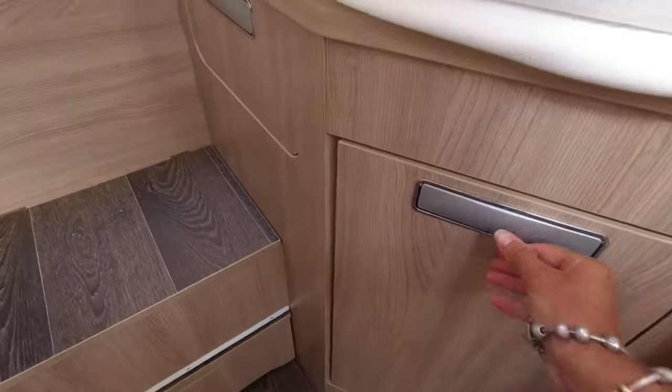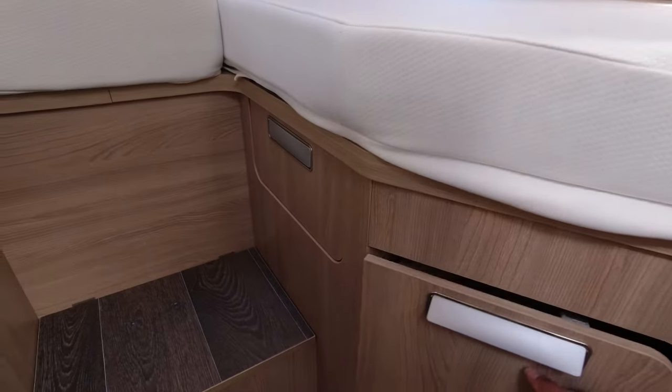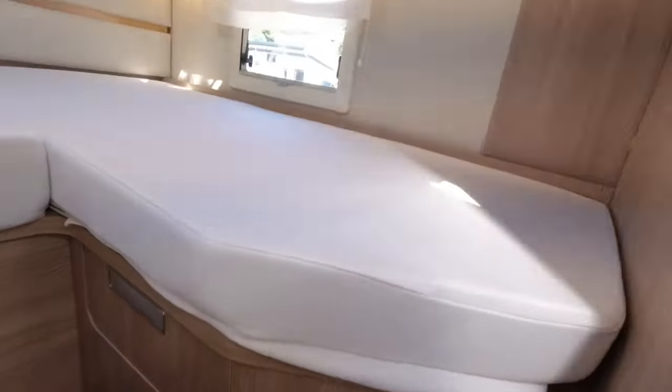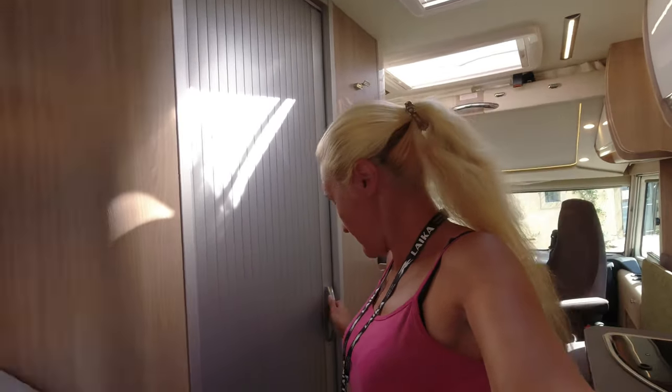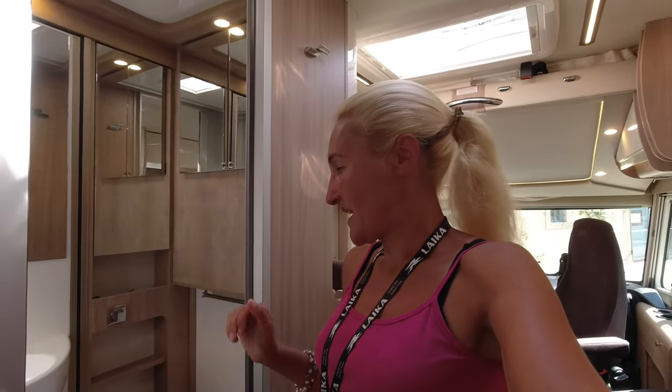On this side there's a nice pull-out feature. I'm actually seeing all this for the very first time myself — I'm not familiar with the Leica product, I'll be honest. So it's a first time for you and me; you'll just have to bear with me while I pull and prod at things. This is the washroom on the near side of the motorhome. This is very nice — let's go and have a look. We open this sliding door.